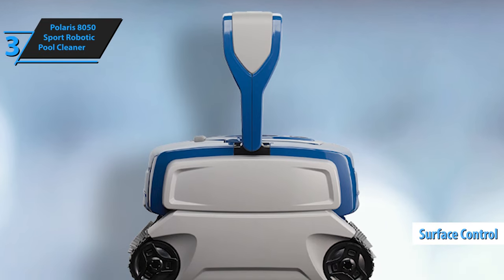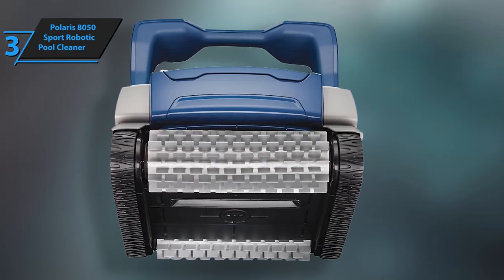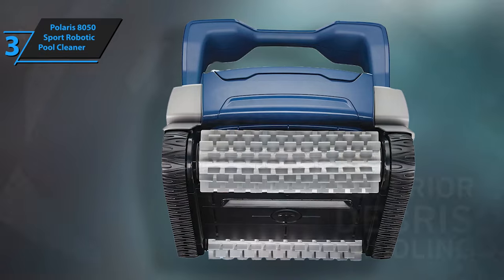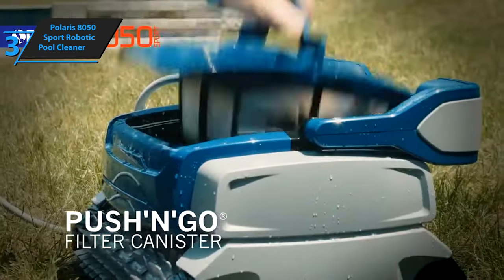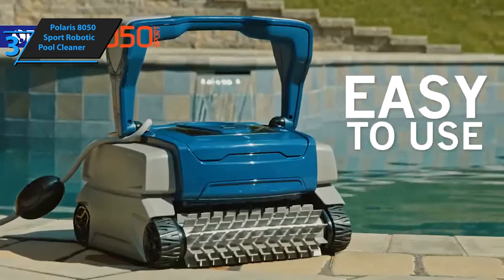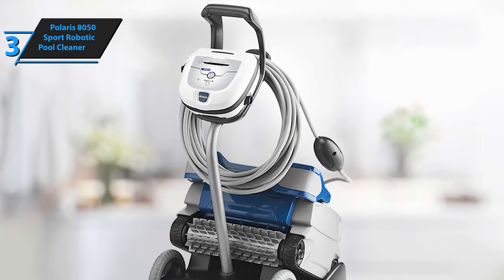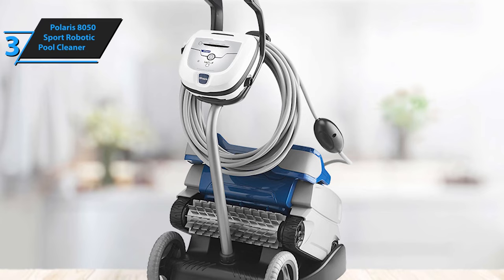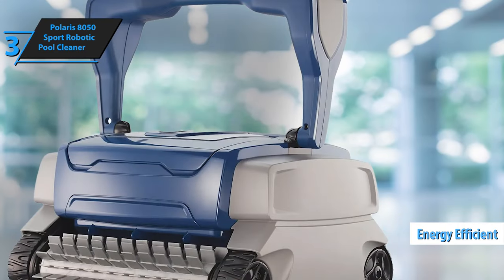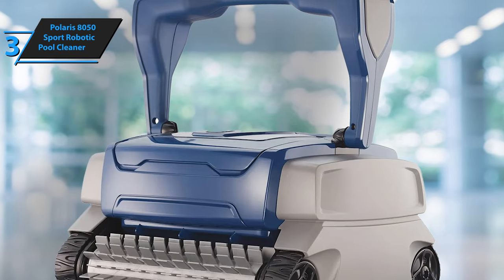Additional features include a surface control system that adjusts settings for optimal wall climbing, a dual cleaning cycle for one-touch on-demand cleaning, and a durable carrying case for easy transport. Set the cleaner to work with the push of a button — from levels 1 to 5, you choose how rough or smooth your pool's surface is, and the 8050 Sport adapts without any problems. The clear-window filter canister lets you see when it's full; simply remove the canister, shake, and disperse the debris — you never have to touch debris again. With its energy-efficient design, the Polaris 8050 Sport costs just pennies a day to operate.